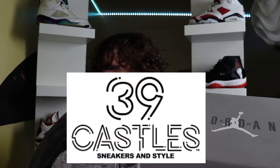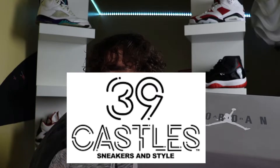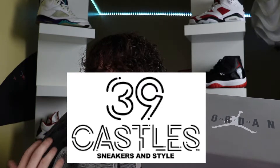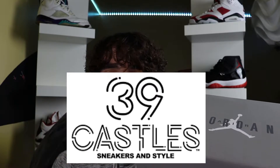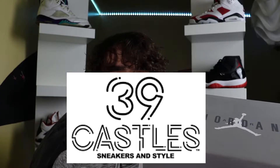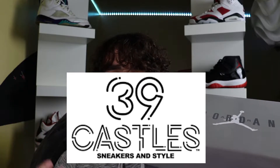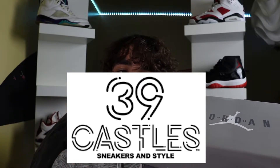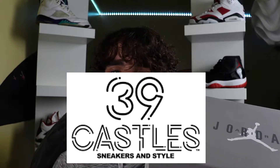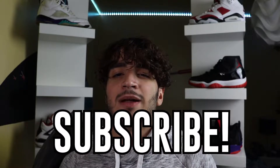Before I unbox these sneakers, I just want to give a special shout out to 39 Castles — my bro Woody over there hooked me up with an early sneaker review. This is my first time reviewing a sneaker before it actually releases, and it's all thanks to the special support from 39 Castles. If you guys are ever in St. Louis looking for a dope shop, 39 Castles is definitely the way to go. Now like and share for that YouTube algorithm, subscribe, and let's unbox these.